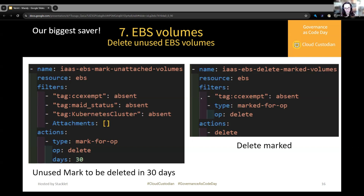Then in 30 days, the delete-marked policy calculates, based on the maid status tag, that today is the day this resource will be deleted.